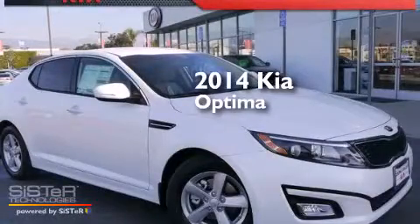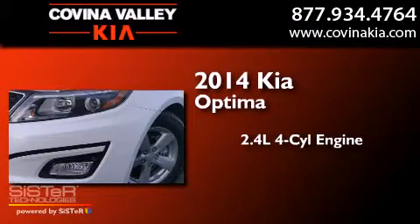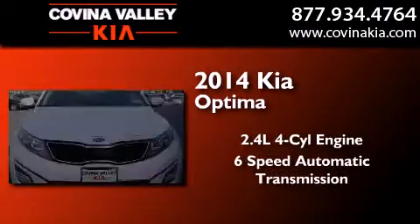This is a brand new 2014 Kia Optima. It features a 2.4 liter 4-cylinder engine and a 6-speed automatic transmission.